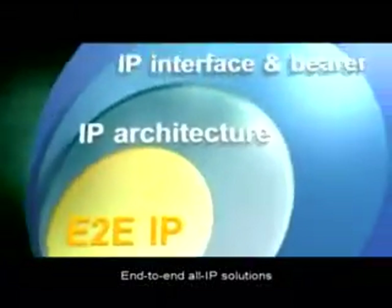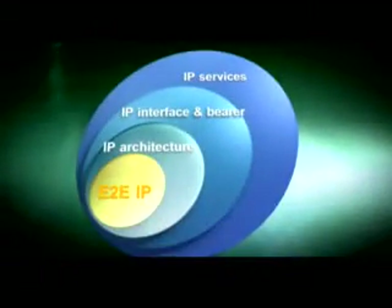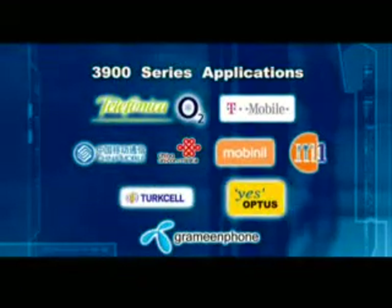End-to-end, all IP solutions include IP architecture, interface and bearer, and IP services. Full applications of the 3900 series have now been adopted by several of the world's leading operators.